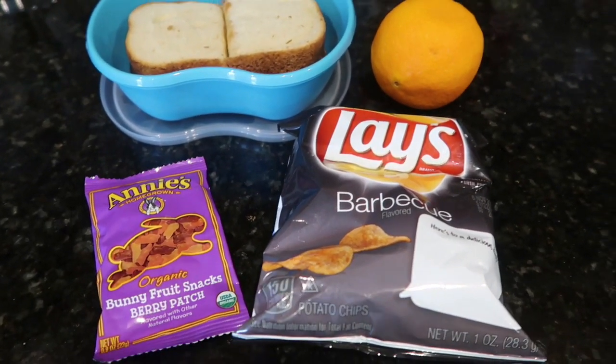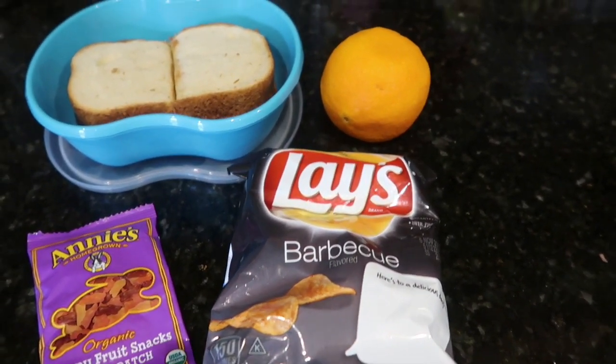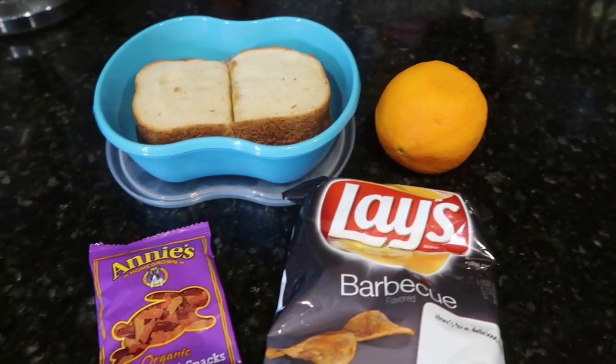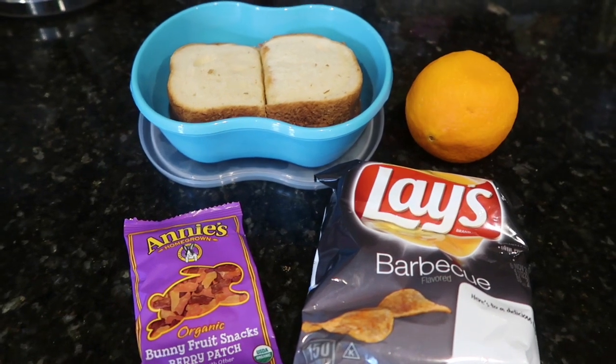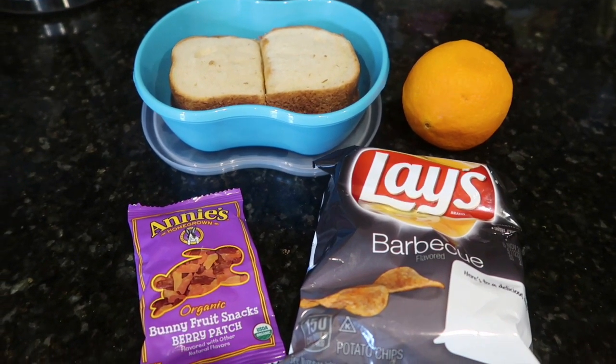He's also taking Annie's fruit snacks and a bag of barbecue chips, and just an orange in case he wants that with his breakfast. So that is it, guys — this is his lunch today, and we'll see you tomorrow.